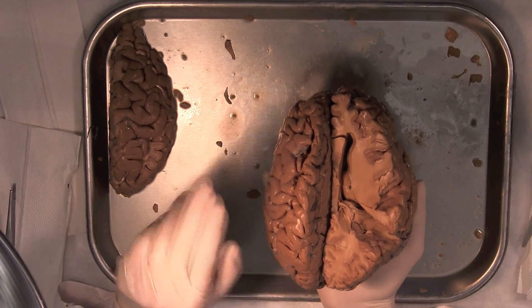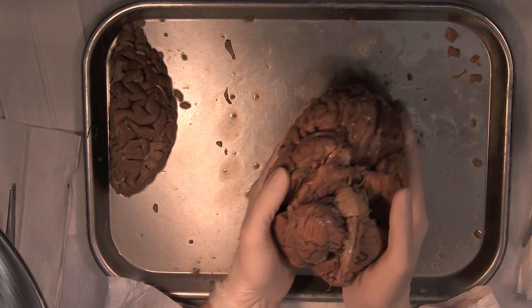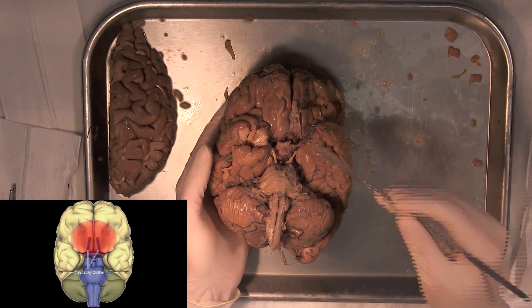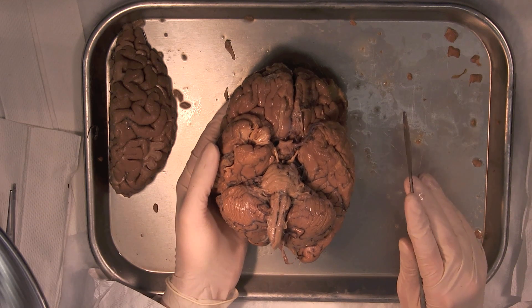Let's continue the series by switching things up a bit and flipping the brain upside down. These two little antennae-like structures right here in the front are the olfactory bulbs, and they're key for your sense of smell.